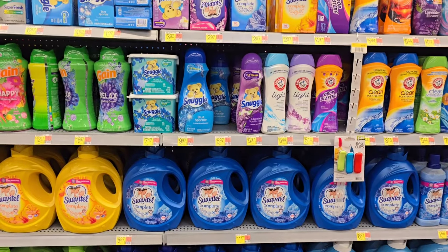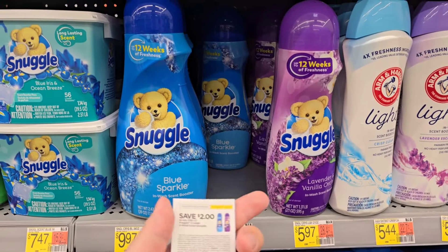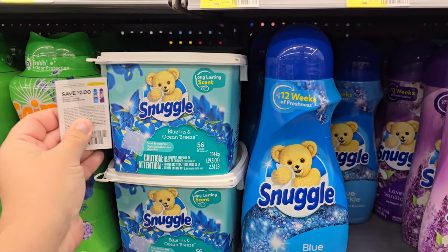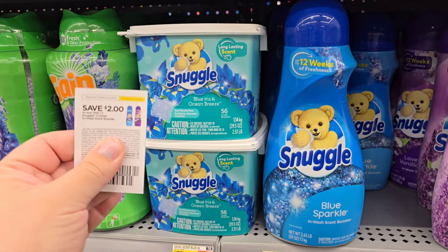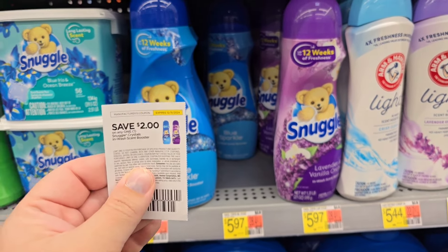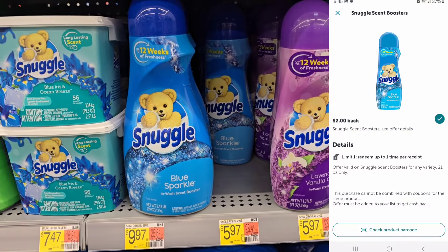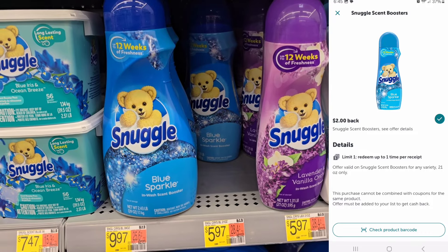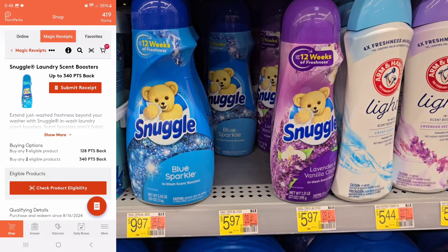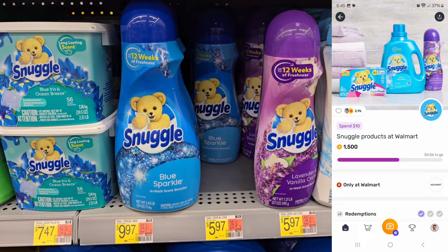I'm going to go ahead and get some Snuggle scent beads. I'm going to get the 21 ounce blue sparkle priced at $5.97. I have this hang tag coupon — I got it about two weeks ago off one of the bigger containers. So I have this $2 coupon I'm going to use. That drops the price down to $3.97. Then I'm going to get back $2 on Ibotta, 76 cents back on MyPoints, and I believe it's a dollar 50 on Fetch for hitting a threshold bonus — making it pretty much almost free.